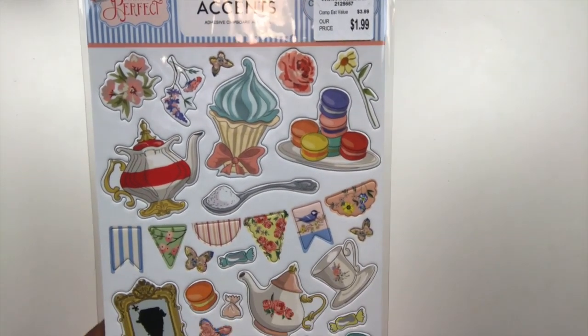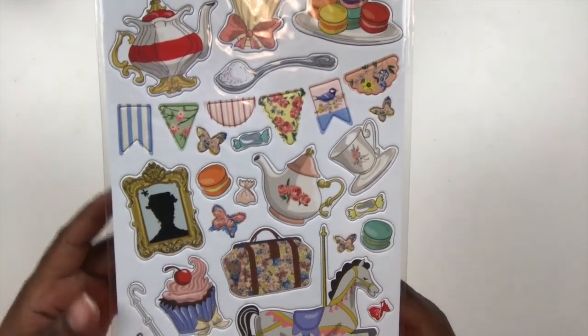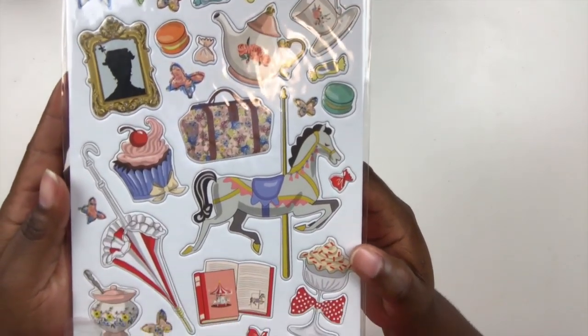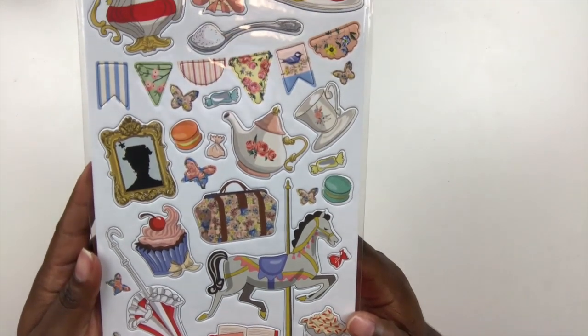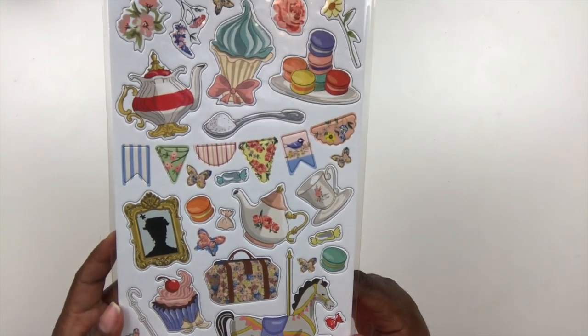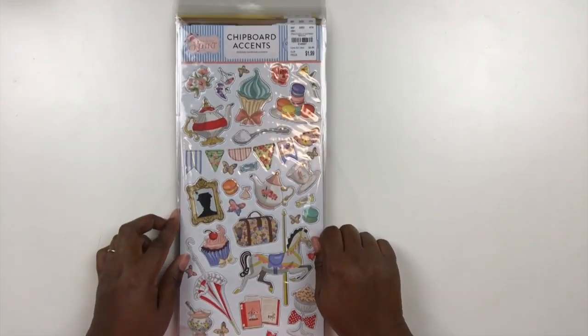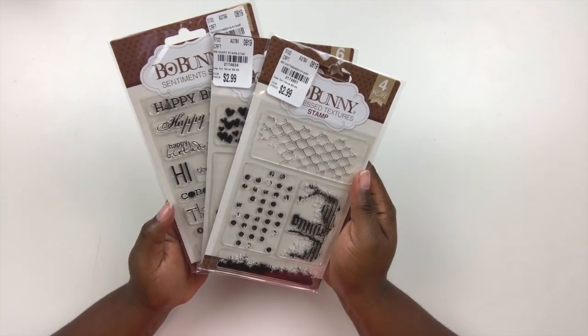Right behind that Toy Box chipboard accent set was the Practically Perfect set — I've been eyeballing this for some time and meaning to buy the entire collection but never got around to it. It's Mary Poppins themed, and I'm so excited. I do have a Disney story where we met Mary Poppins at a character breakfast at 1900 Park Fare in the Grand Floridian Hotel. If you're ever in Disney World, make sure you check that out — this set is going to be perfect for telling that story.